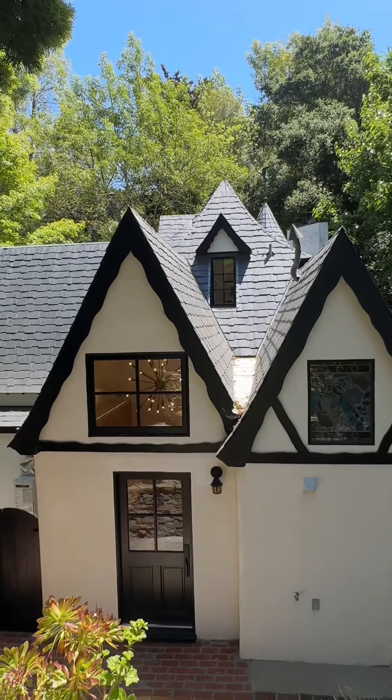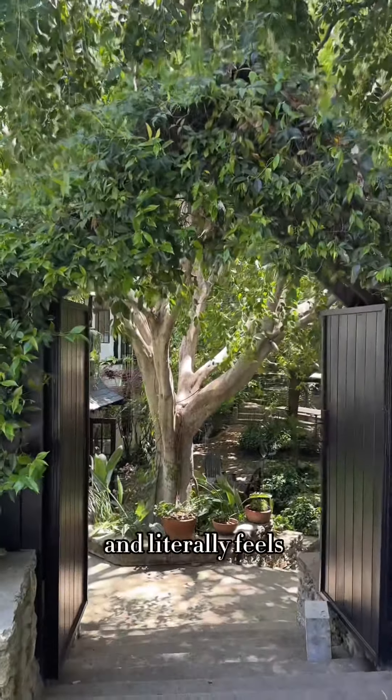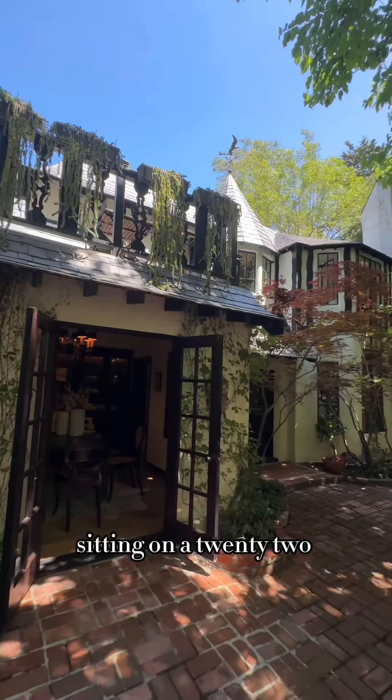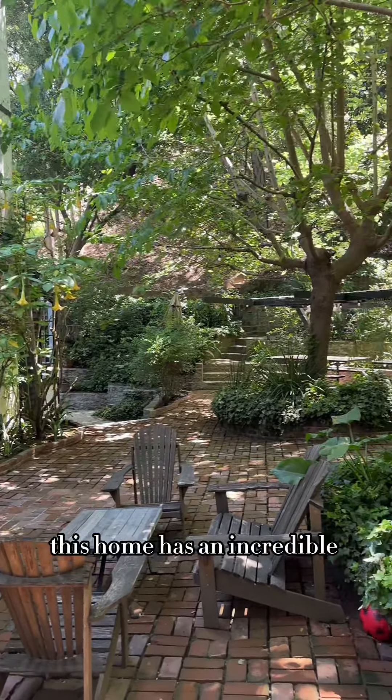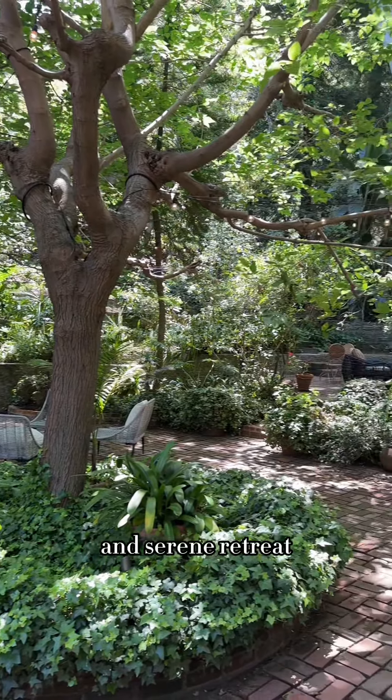This enchanted Hollywood Hills home is three bedrooms, two bathrooms, 2,100 square feet, and literally feels and looks like a home out of a storybook. Sitting on a 22,000 square foot lot, this home has an incredible sense of nature, making it a truly magical and serene retreat.